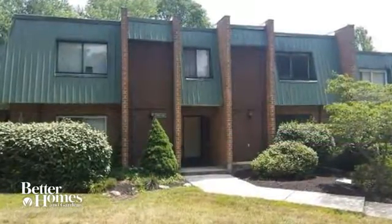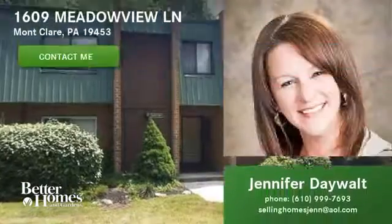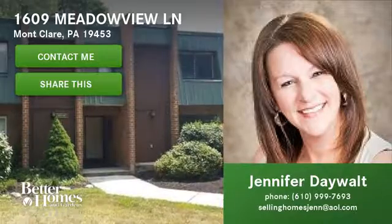This may be your dream home. How about you come and see it in person? Click here to contact us for more information, or click here to share this video with your family and friends. We hope to hear from you soon.